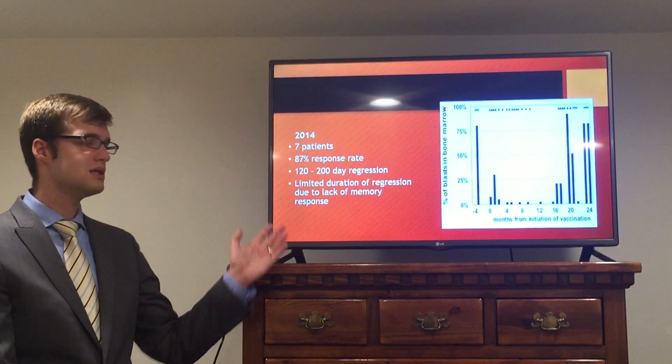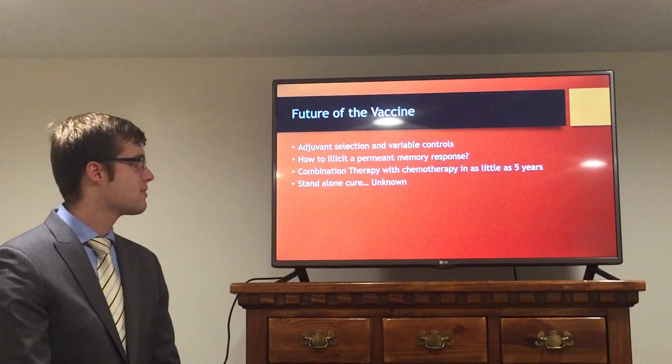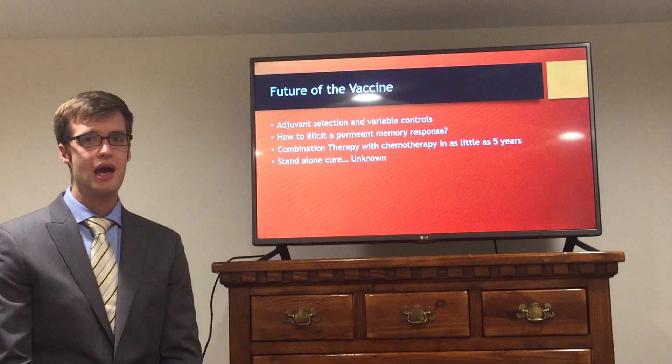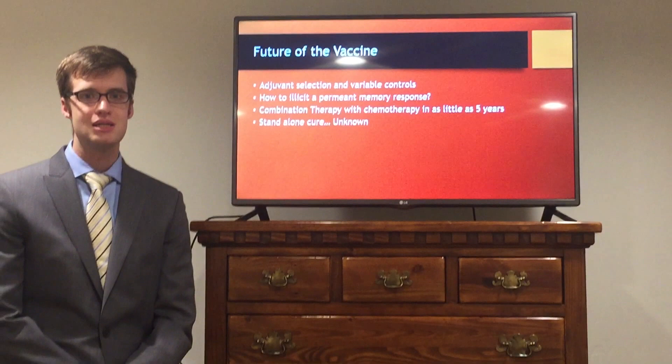Researchers discovered this is due to a lack of memory response, meaning the body won't recognize the cancer when it returns. The future of the vaccine is somewhat uncertain — they need to find out how to overcome this lack of memory response for it to be a standalone cure. However, it can still be viable in combination with chemotherapy. Since there's only one current treatment, any additional options help survival rates. The vaccine may not yet be a standalone cure, but within hopefully five years, we should see it saving lives.